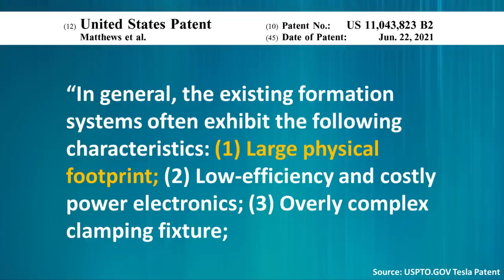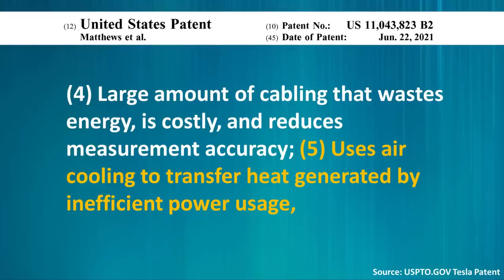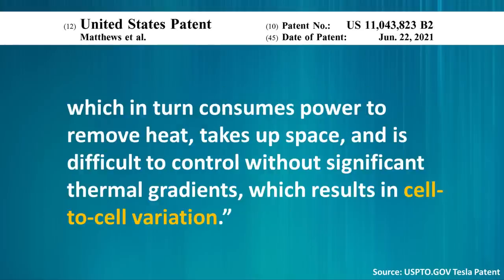Tesla goes on to talk more about these inefficiencies, saying that existing formation systems often exhibit: large physical footprint, low efficiency and costly power electronics, overly complex clamping fixtures, large amounts of cabling that waste energy, are costly, and reduce measurement accuracy. They also use air cooling to transfer heat generated by inefficient power usage, which consumes more power to remove heat, takes up space, and is difficult to control without significant thermal gradients, resulting in cell-to-cell variation. As I read through all these inefficiencies that Tesla pointed out, it became clear there is plenty of room for improvement, and I'm glad Tesla is focusing on this.